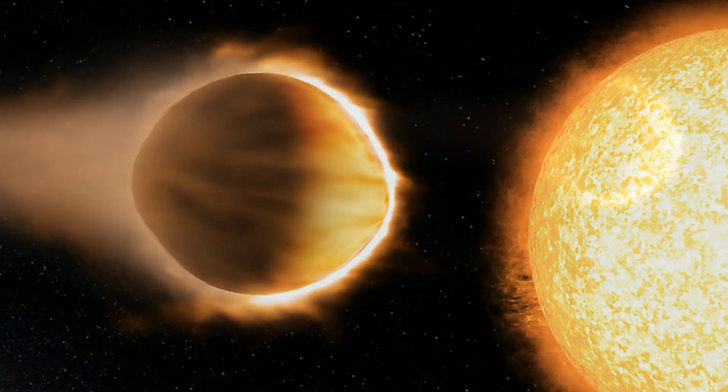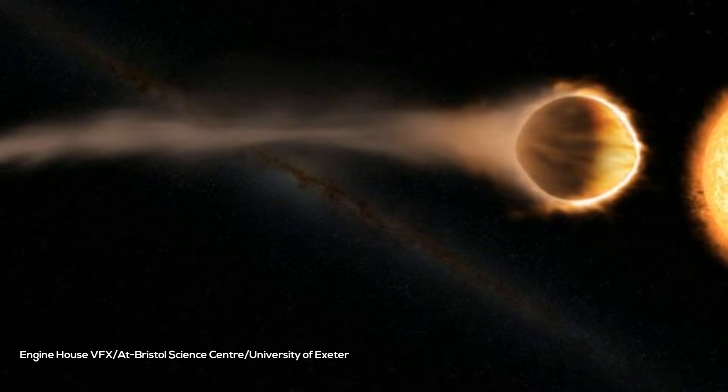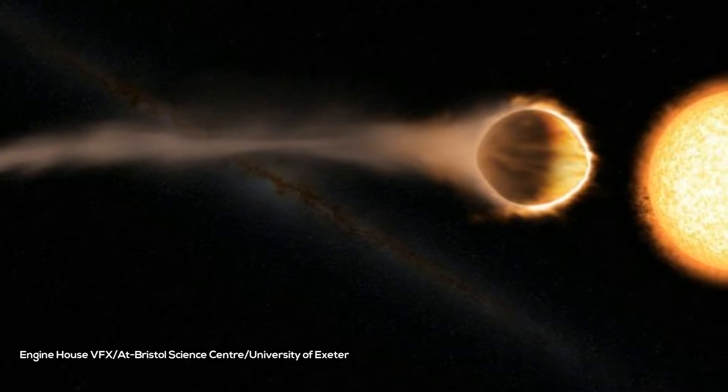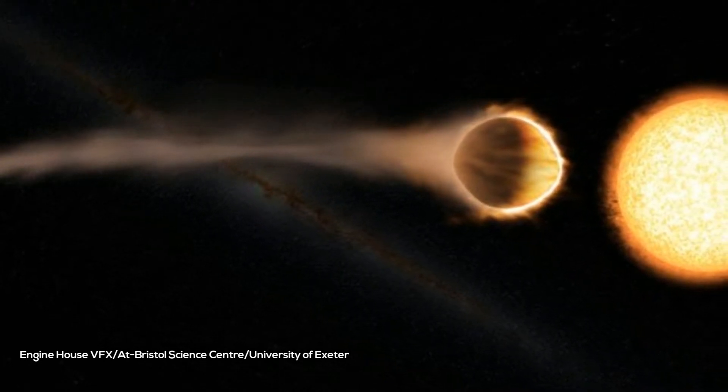This allows astronomers to hone their skills and confirm their theories. Today's discovery confirms what astronomers suspected: superhot gas giants outside our solar system can have a stratosphere.